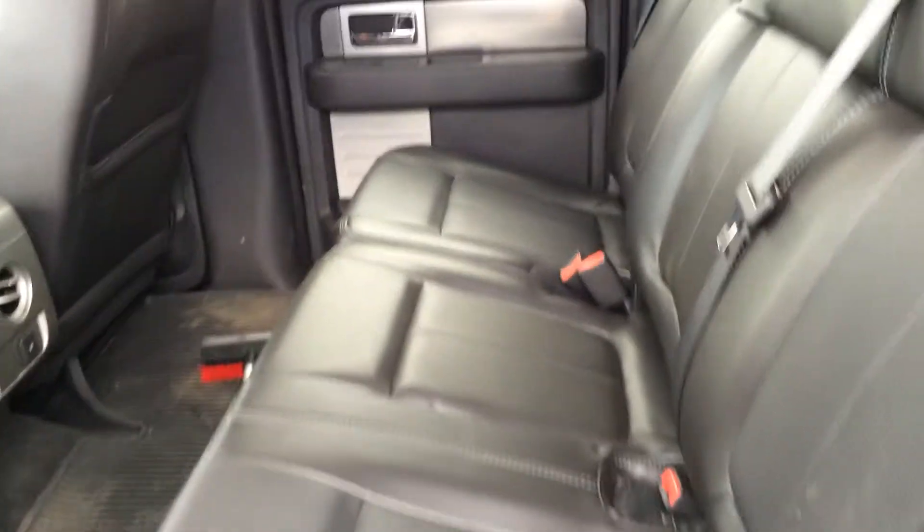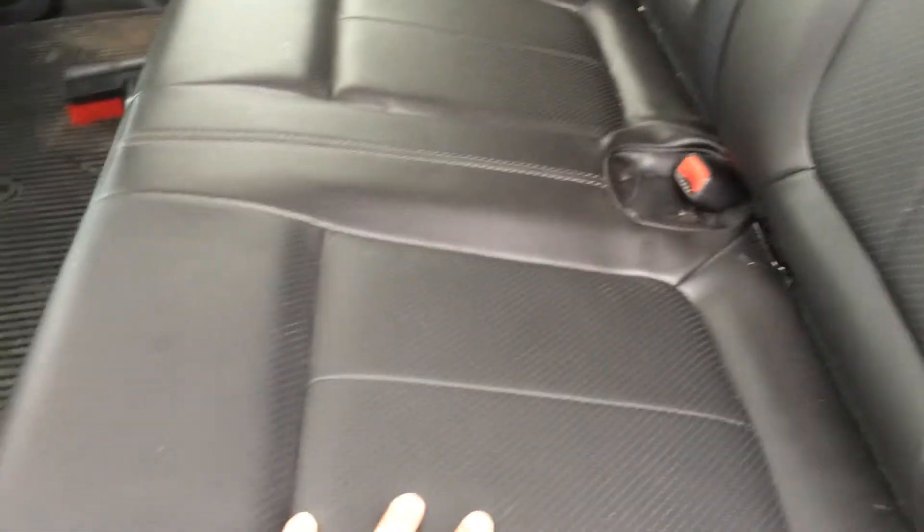Opening up the side door here, you'll notice the rear cab area is very spacious in the FX4. You'll have your black leather seating as well.